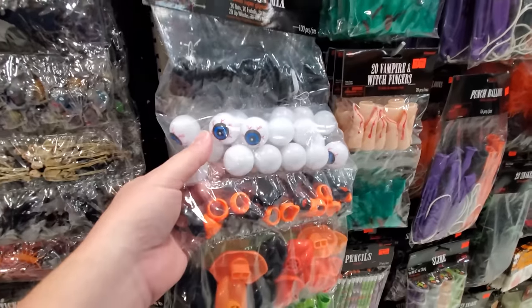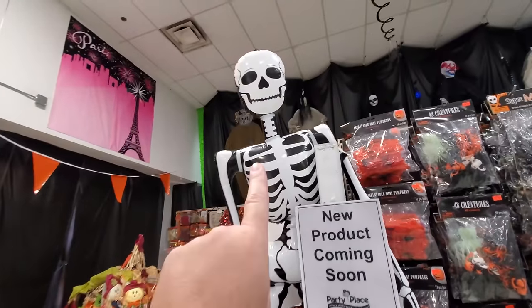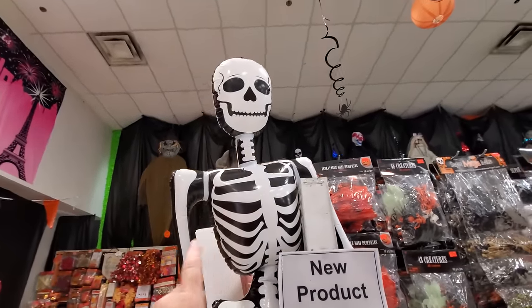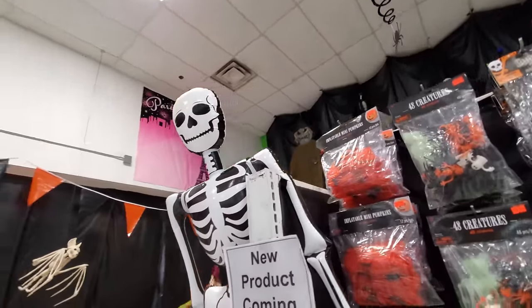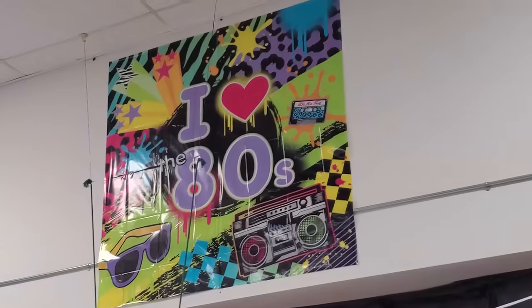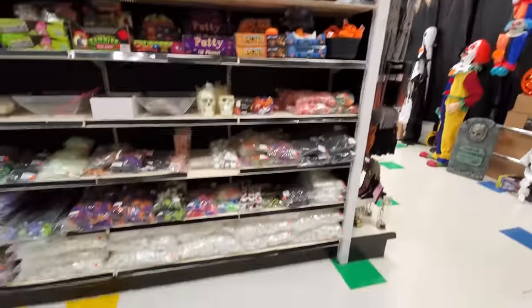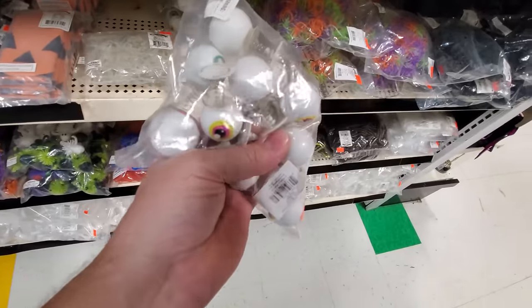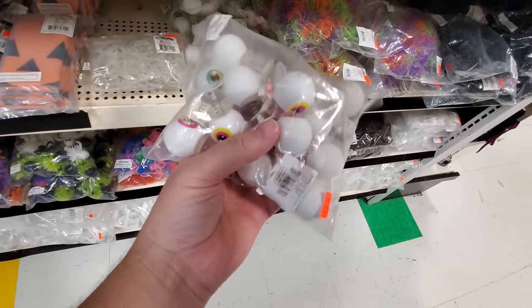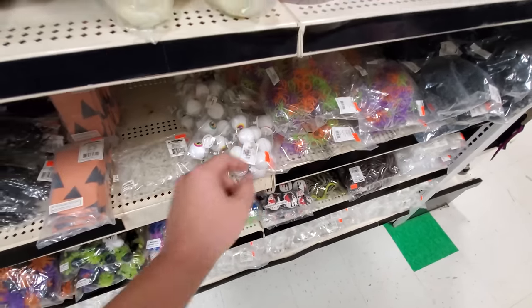Mega bag of eyeballs. This guy looks really familiar — do you guys remember seeing this blow-up skeleton in a movie? Because that looks really, really familiar, but I can't place it right offhand. Look at the big I Love 80s sign up here — that's like a backdrop for a party. These are those eyeballs that you squish down, set them on the ground, and after a couple minutes they pop up when that little suction cup lets loose. A whole bunch of those for six bucks.